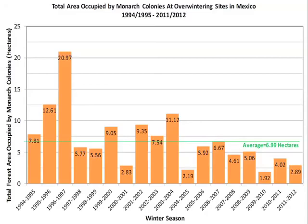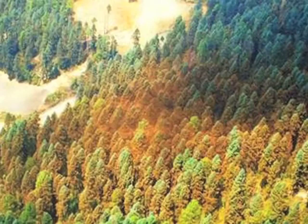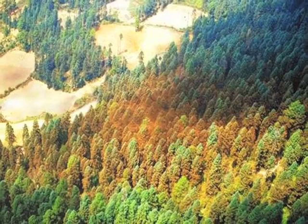Monarchs cluster in trees located in forests on high mountain slopes. These forests serve as both an umbrella and a blanket for the butterflies, protecting them from weather extremes. When the trees are cut, the thin forests provide less protection. From the air, monarch colonies in Mexico look like an orange blanket covering the oyamel fir forest. This photo, taken above the Rosario reserve in 2000, shows how cleared areas are encroaching on monarch overwintering sites.